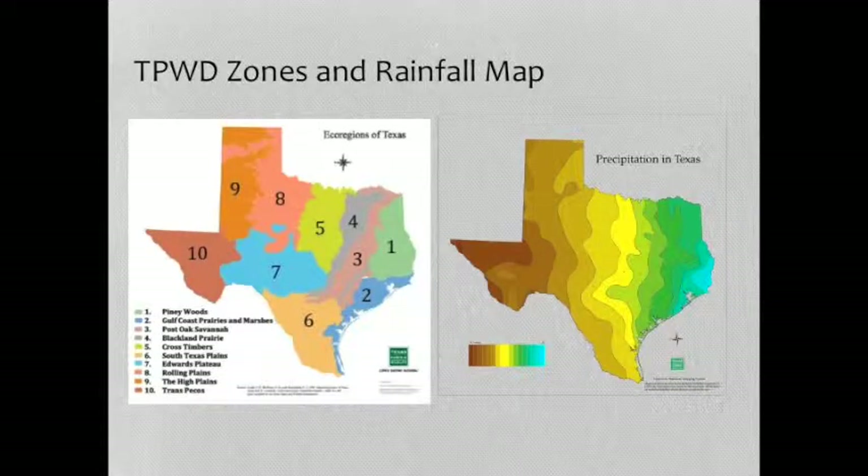This first map shows you 10 ecoregions — Texas Parks and Wildlife has decided on these 10 areas. Number 1 is the East Texas Piney Woods, and number 10 is the Trans-Pecos. Next to it is a rainfall map. The rain collects in Texas in a north-south set of bands. In the Piney Woods, you've got 54 inches of rain as an average; in Trans-Pecos, you have 14.